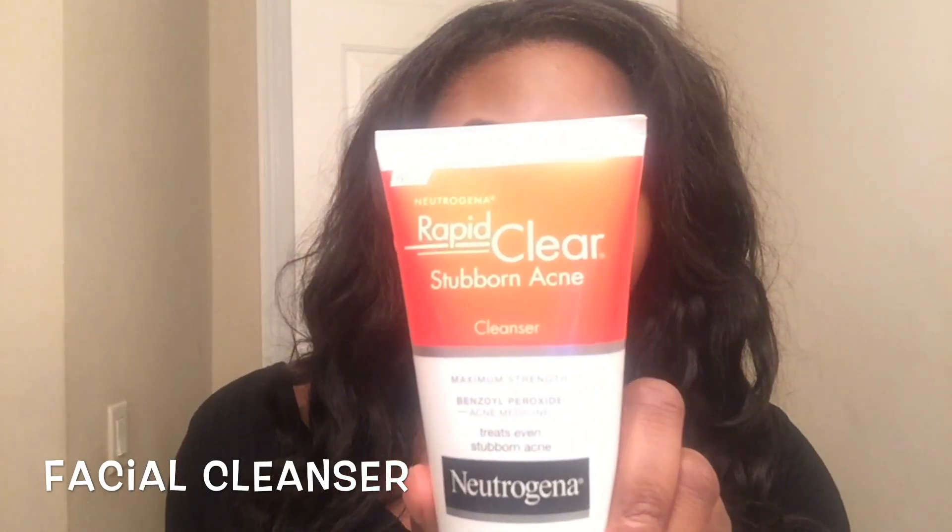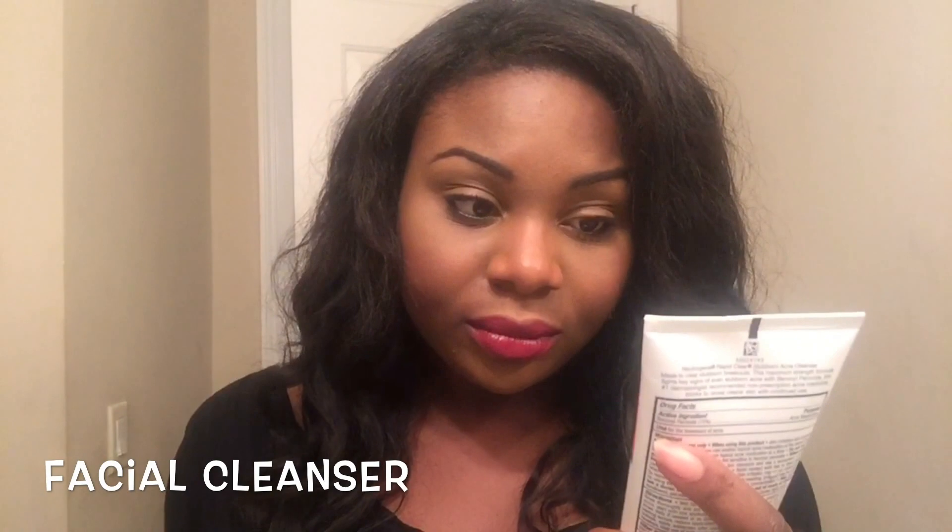We will start off with facial cleansers. I was walking through the aisles at Target and actually found this awesome product by Neutrogena. It's called the Rapid Clear Stubborn Acne Cleanser, and what is awesome about this is that it contains the maximum strength of benzoyl peroxide that you can find in a facial cleanser to help treat your acne.